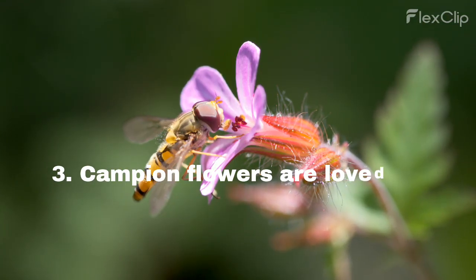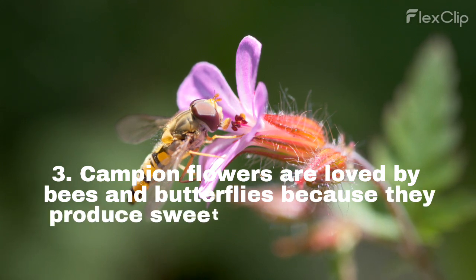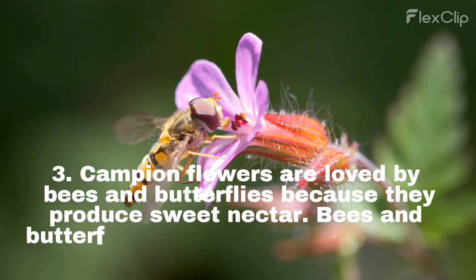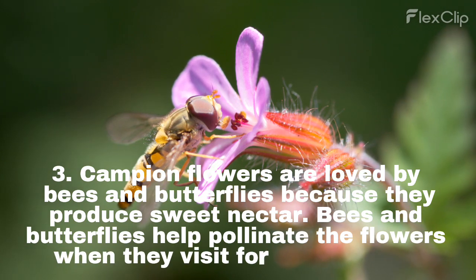Campion flowers are loved by bees and butterflies because they produce sweet nectar. Bees and butterflies help pollinate the flowers when they visit for a tasty treat.